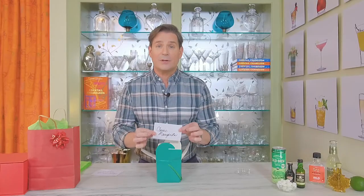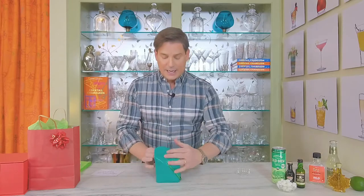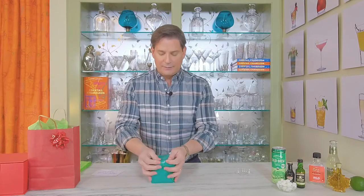You can't forget the recipe card — otherwise they won't know how to make the drinks. Pop the recipe card in the box, seal it up. It's a little full, but here we have the classic margarita cocktail kit.